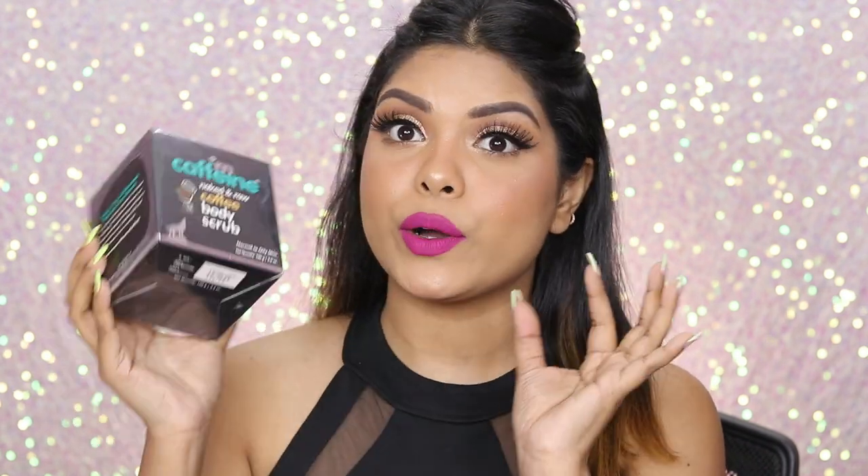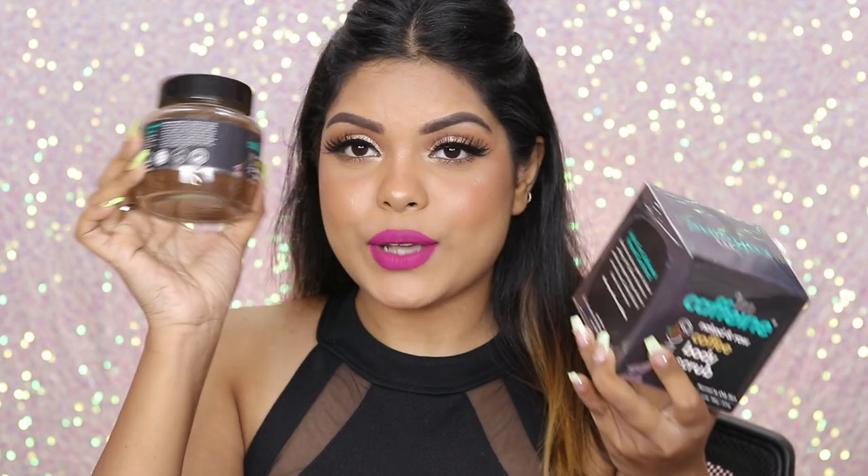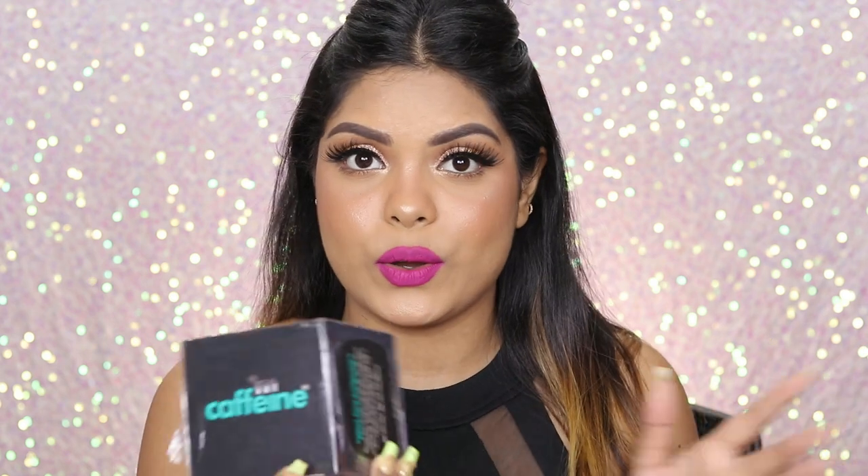Moving on, this is the MCaffeine Naked and Raw Coffee Body Scrub. I already have this and I would highly recommend it — it is one of the best body scrubs I have used and I still use it. Here is my current one and here is the new pat. I absolutely love this and would definitely recommend it. It's very affordable at rupees 449 and it lasts really long.